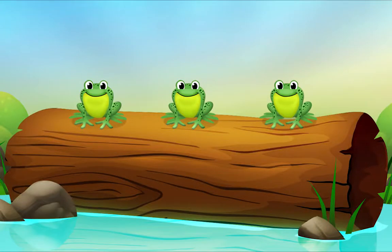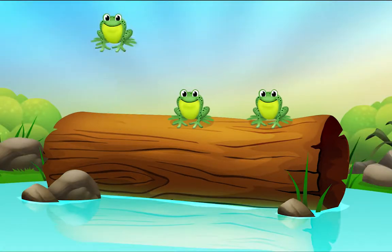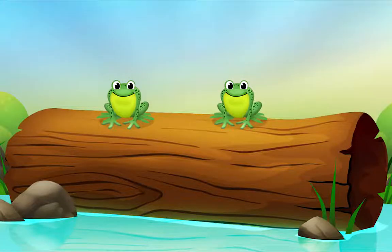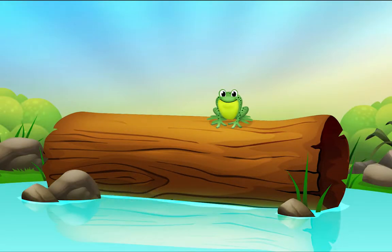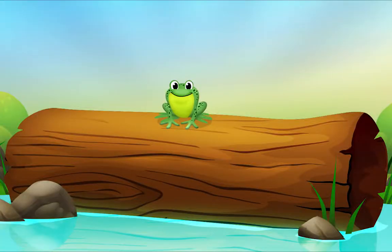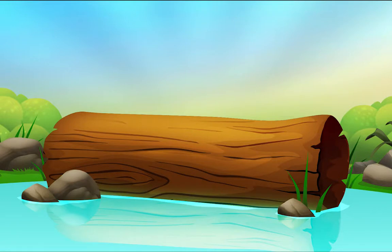Three little speckled frogs sat on the speckled log, eating the most delicious bugs — yum yum! One jumped into the pool where it was nice and cool; now there are two green speckled frogs. Two little speckled frogs sat on the speckled log, eating the most delicious bugs — yum yum! One jumped into the pool where it was nice and cool; now there is one green speckled frog. How many? One! One little speckled frog sat on the speckled log, eating the most delicious bugs — yum yum yum! He jumped into the pool where it was nice and cool; now there are no green speckled frogs!